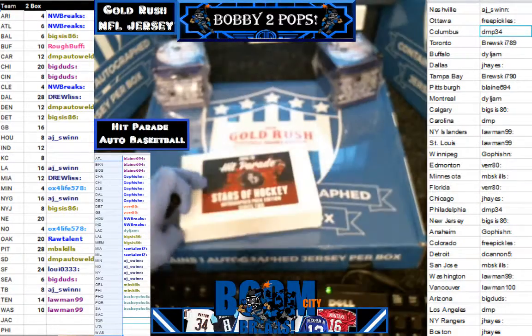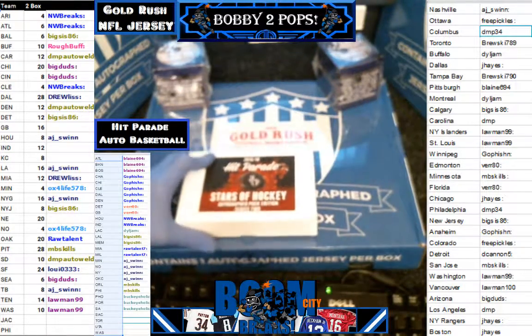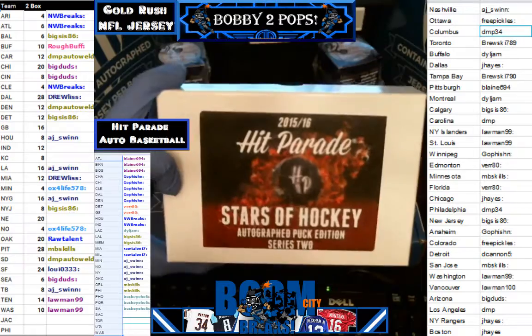So that's going to wrap it up — wrap up our four-boxer at Boom City Breaks. Join us on our breakers.tv channel at Boom City Breaks, or look for our eBay auctions at Boom City Breaks. Be sure to click that follow button below the screen now. That's going to wrap up this four-boxer — you have a good one.